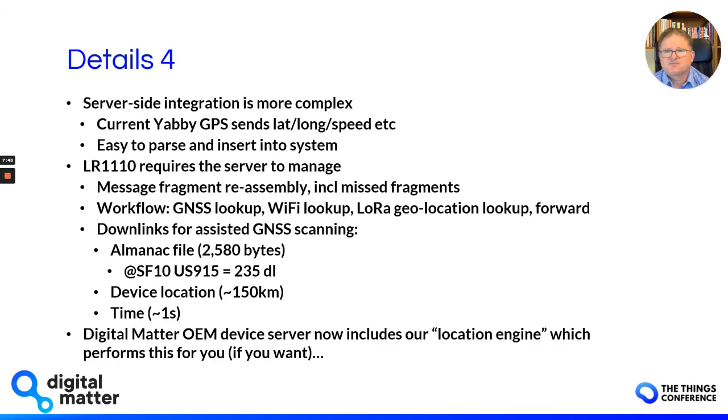All these things need to be taken into account, and it follows that the server-side integration is more complex. Our current GPS devices simply get latitude, longitude, speed, and other information and send that up in a single LoRaWAN message — easy to parse and insert into the system. With the LR1110, the server needs to be a lot more intelligent: message fragment reassembly including catering for missing messages, a workflow for whether to look up GNSS first, Wi-Fi first, or fall back to LoRa geolocation, forwarding results to downstream systems, and managing downlinks for the almanac and assisted GNSS scan. We've done significant work on our back end — our OEM device server now includes a location engine extension that performs this for you. We also offer full integration documentation so you can do this work yourself.